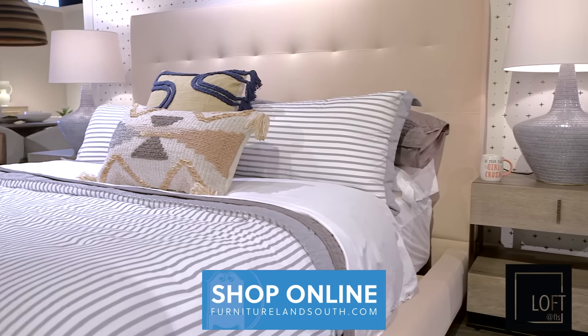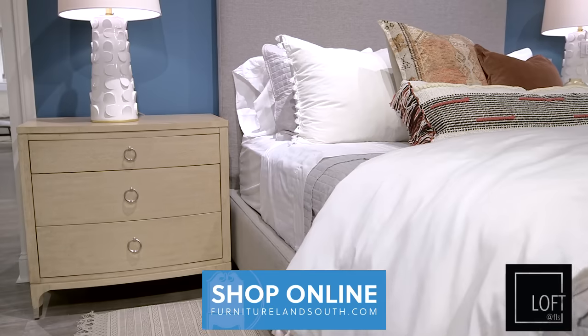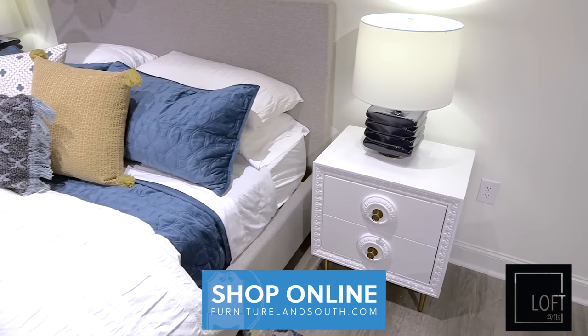For example, every single nightstand in Loft can go with every single bed in Loft. The dressers are also interchangeable. So you have a lot of choices in creating your own environment.